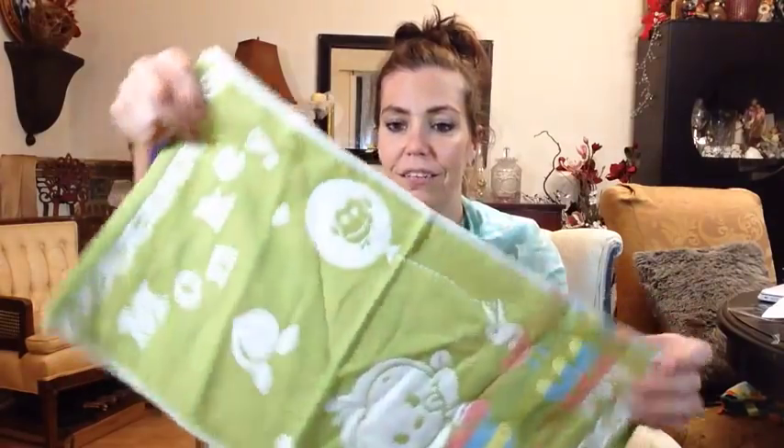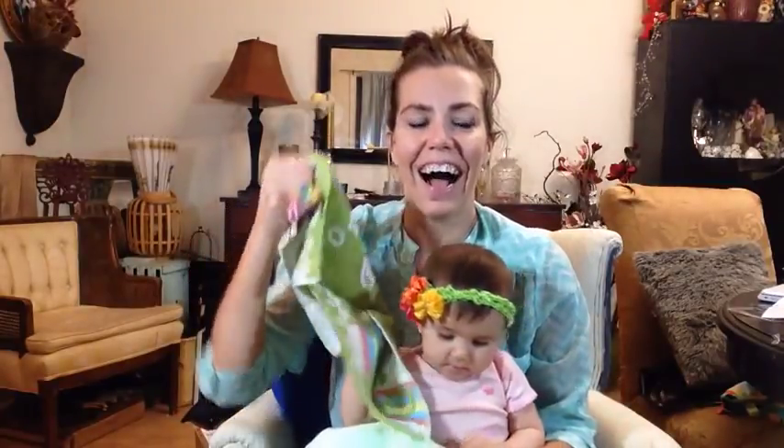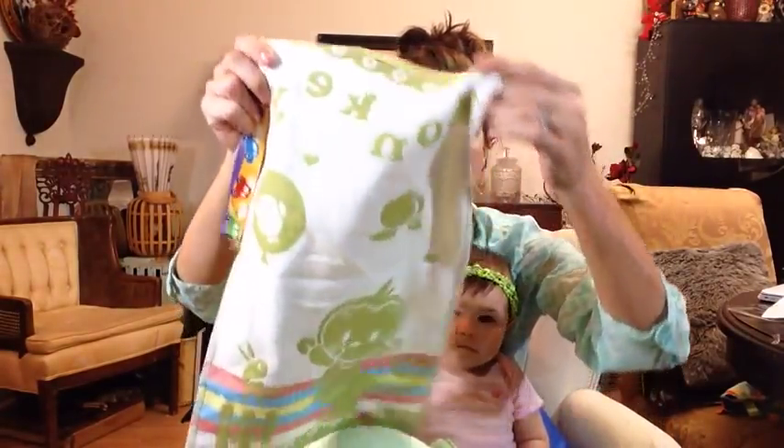Another really cool little bonus here is a little burp rag — same little cute monkey. I absolutely love this. They're water absorbent, so if I spill anything or she burps up, it handles it well.